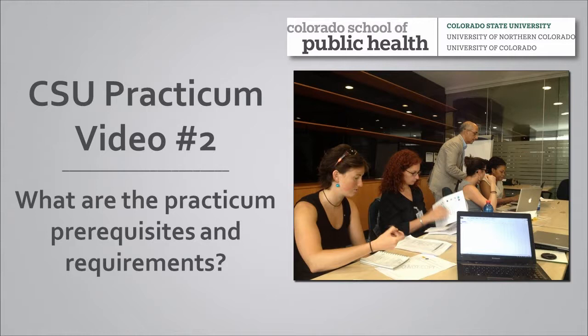This is the second video in the practicum instructional video series. After watching this video, you will understand the prerequisites that need to be met before starting the practicum experience and the practicum requirements.